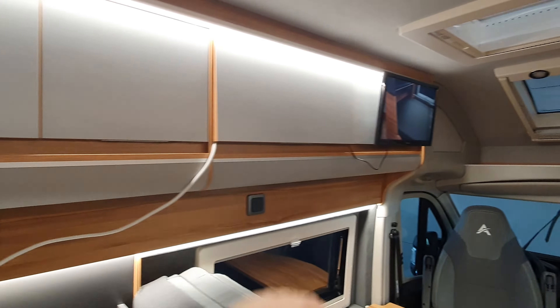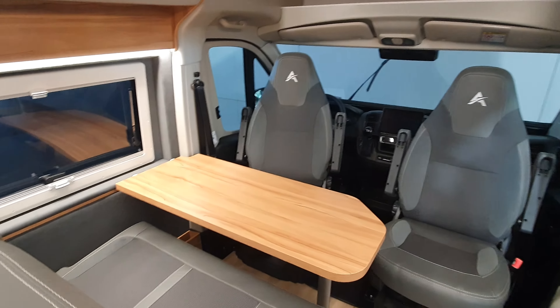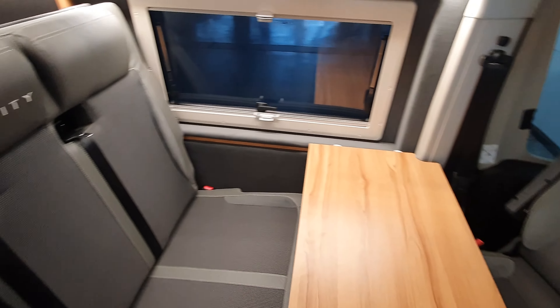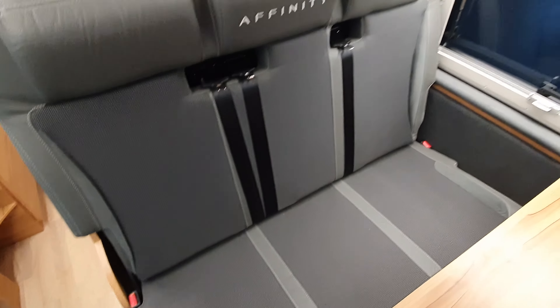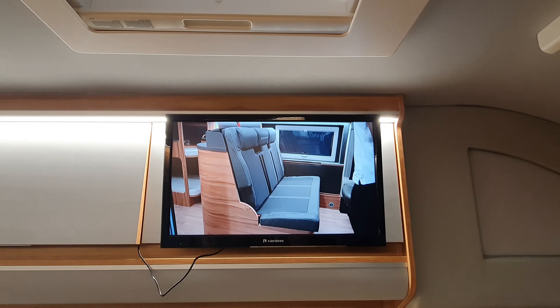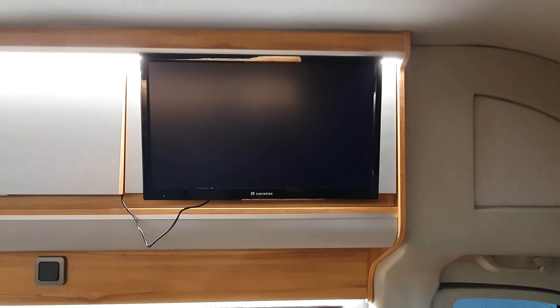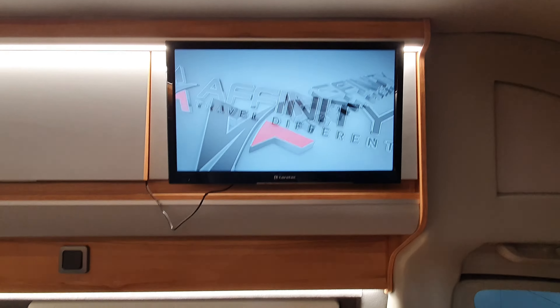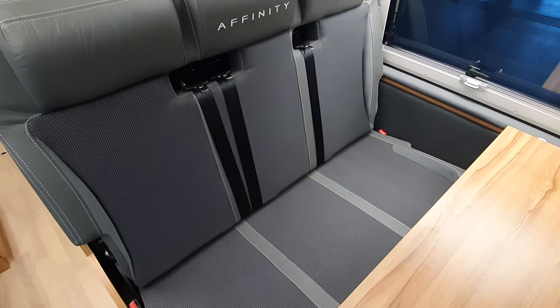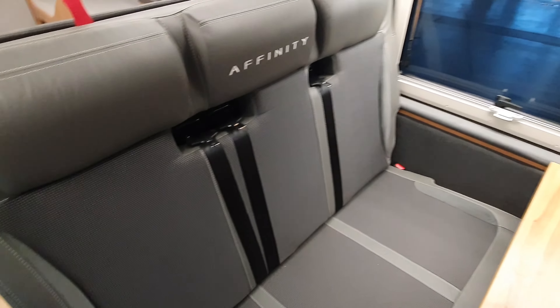Storage along here as well, a big table, and the bed is here. There's a film here demonstrating how to put the bed up and down. The chairs will come forward to make the bed.